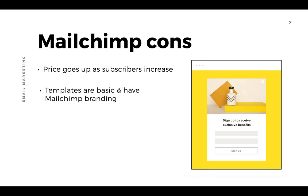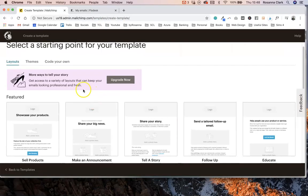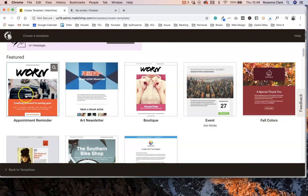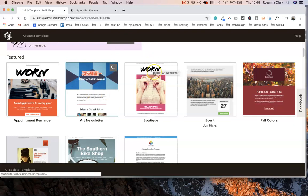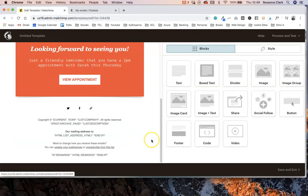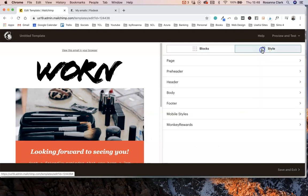Another drawback to MailChimp is that their templates are very basic, especially on their basic plans. They do have some themed ones but generally I find them very clunky to use. Also on their free and starter plans you have to have the MailChimp logo appear at the bottom of the email, which isn't ideal if you're trying to get across your own branding.